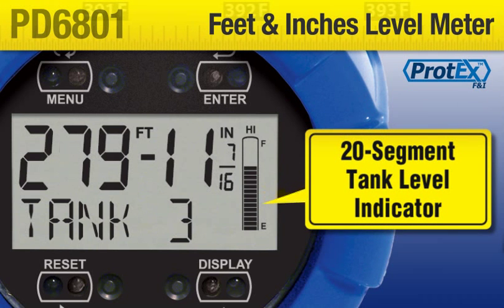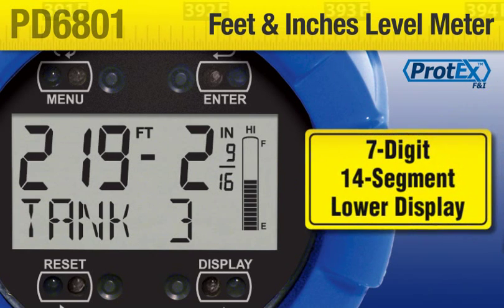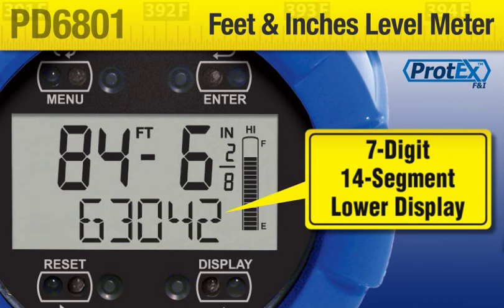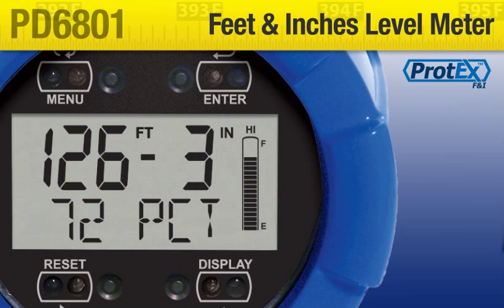A glance at the 20-segment tank level indicator conveys the level status in an instant. The 7-digit, easy to understand, 14-segment lower display can show a combination of custom tag, volume, or percent. Volume is calculated as a second scaling of the 4 to 20 milliamp input loop, and the percent display shows the tank full percentage as well as a PCT label to clearly identify the display as percent.